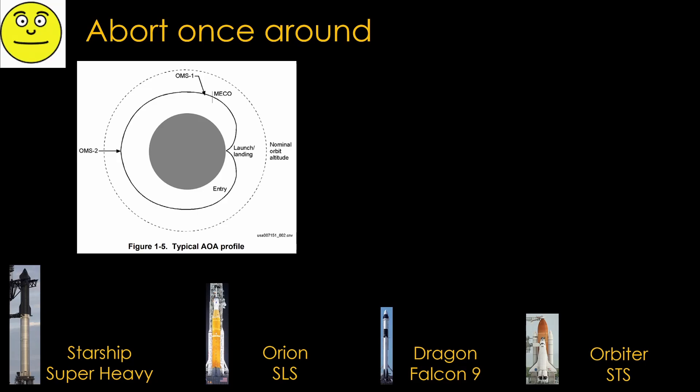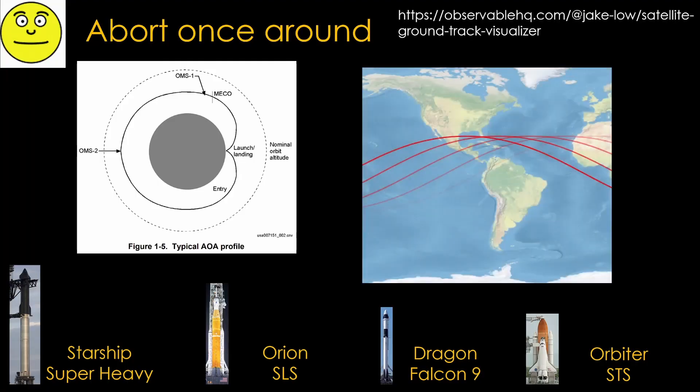If engine performance isn't enough to reach a stable orbit, it might be enough to make it around the Earth once — this is known as abort once around. There are several different scenarios depending on the inclination of the target orbit. If launching to the natural inclination — the same inclination as the launch site — it's fairly simple. Launching from Florida, heading around the world, the next orbit will be close enough to the launch site to land at or near it.